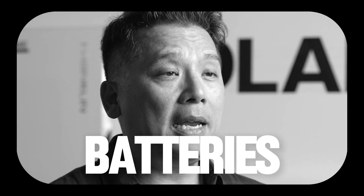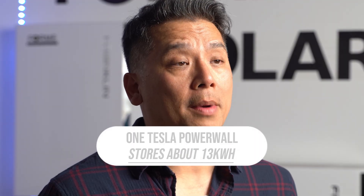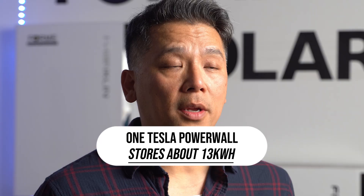Here's the game changer: adding a battery to your solar system. Without a battery, your solar panels can support your AC usage during the day. But at night, you're back on the grid, paying the highest rates of your day. With a battery system like the Tesla Powerwall or a Franklin Whole Home battery, you store that extra solar energy during the day and use it at night. One Powerwall stores about 13 kilowatt hours — enough to run your AC for several hours after the sun goes down.